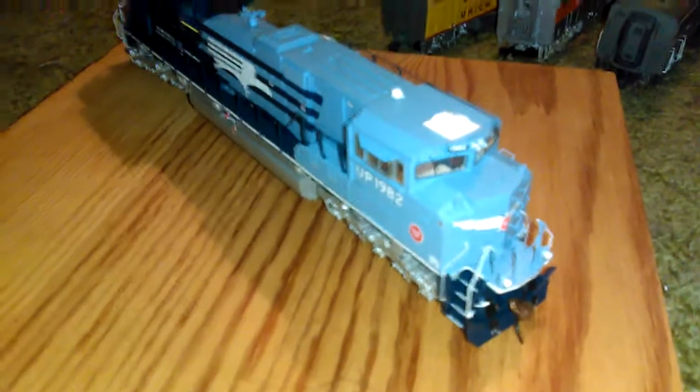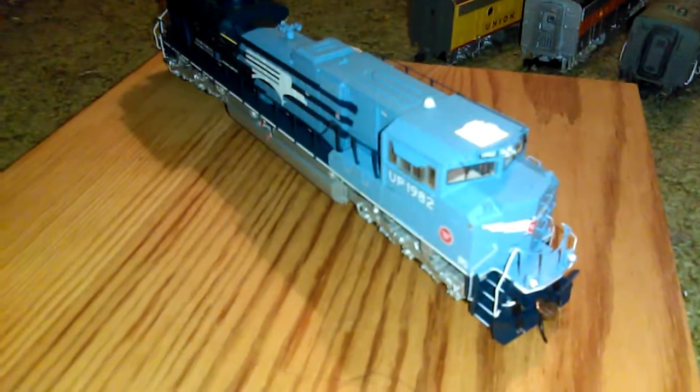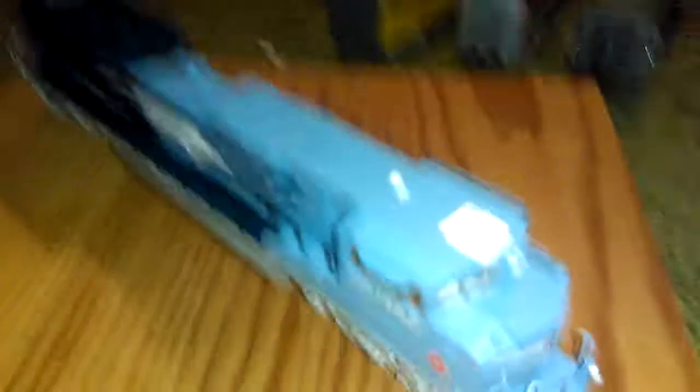We also have this Union Pacific heritage Mo-Pac unit. When I bought the SD60M, I saw it at the store, then later found out it was discontinued and got worried they didn't have it anymore. I went back and they still had it, so I picked it up — I was really happy that day.